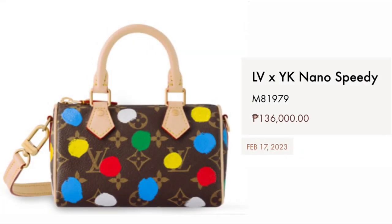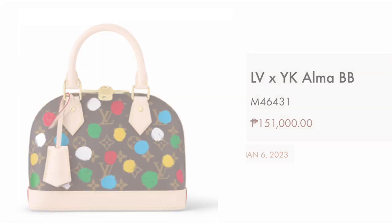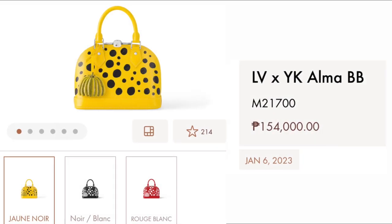Please take note that the monogram version of the Nano Speedy has a launch date of February 17th. You may want to reserve this one with your CA — price only at $136,000. Then we have the Alma BB in the classic monogram for $151,000. Then we have the Alma BB at $154,000, which comes in three different colors in Epi leather — we have the yellow, we have the black, and we have the red.